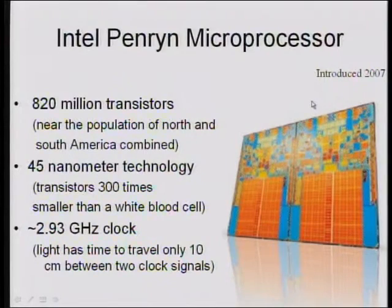If you look at a state-of-the-art microprocessor — this is Penryn, introduced by Intel in 2007 — this device is just a few inches across and has 820 million transistors, which is larger than the population of the Western Hemisphere. It's made in 45 nanometer technology, meaning a typical transistor is a few hundred times smaller than a typical white blood cell. It clocks at about 3 gigahertz — meaning there are voltage levels controllable here with sub-nanosecond time precision. Not only does it have a lot of tiny parts, but it can work extremely fast. These timescales, absolutely inaccessible a few decades ago, represent a fundamentally new capability.